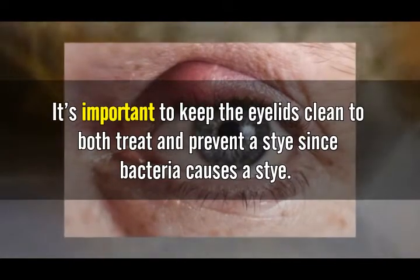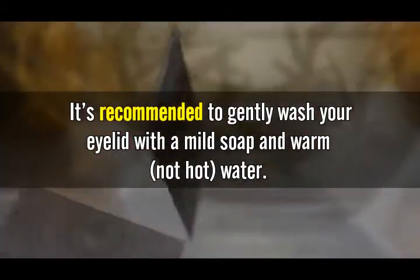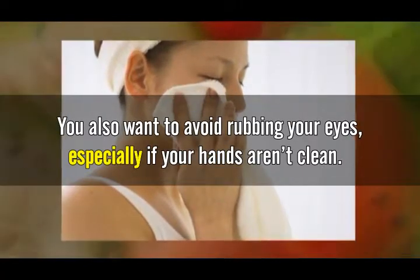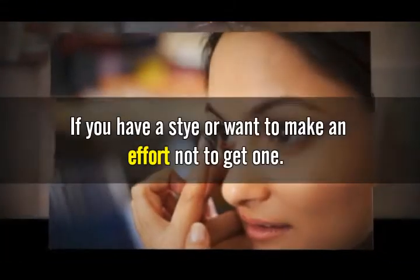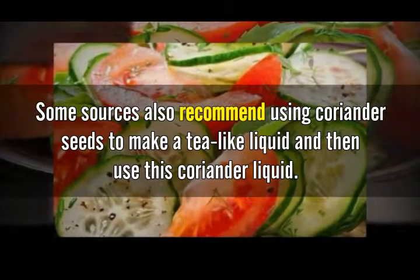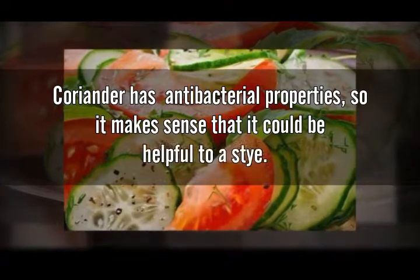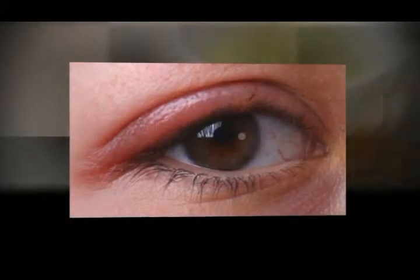Number three: proper eyelid care plus coriander seeds. It's important to keep the eyelids clean to both treat and prevent a stye. Since bacteria causes a stye, it's recommended to gently wash your eyelid with a mild soap and warm — not hot — water. Also avoid rubbing your eyes, especially if your hands aren't clean. Some sources also recommend using coriander seeds to make a tea-like liquid, then using this coriander liquid once cooled to cleanse the eye. Coriander has antibacterial properties, so it can be helpful for a stye.